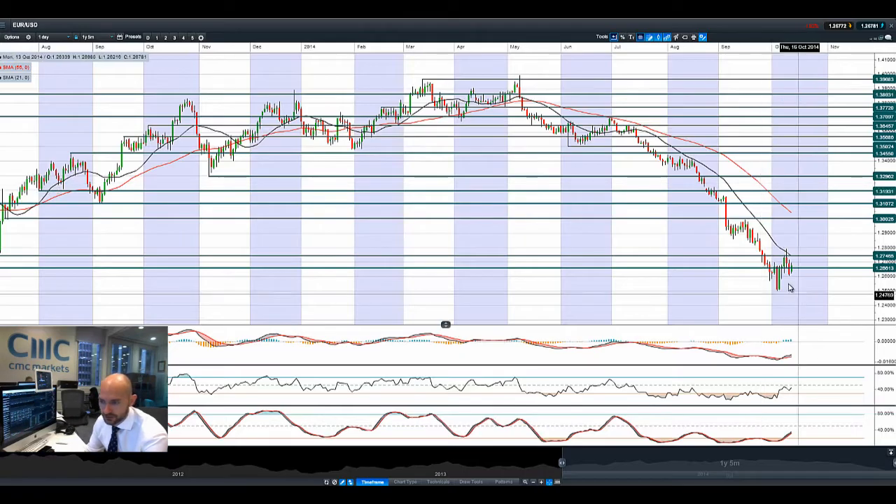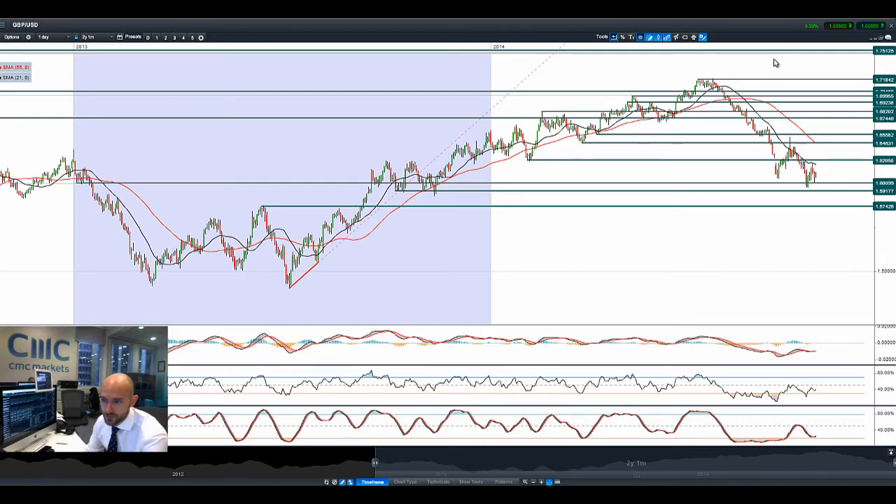Moving on to EUR/USD — it's not looking so hot either, still in a massive downtrend. It's trying to benefit from the weaker USD today, but obviously the Eurozone is not in a very good state and the American economy is still doing so much better. Fundamentally the euro still feels weaker versus the US dollar. 1.2661 will be the level to watch.